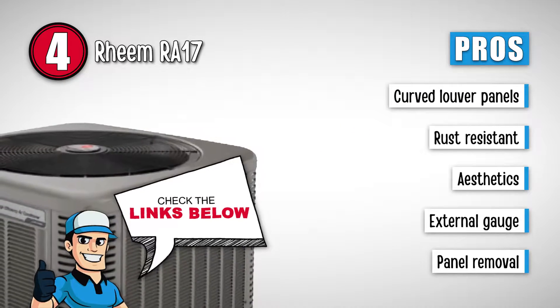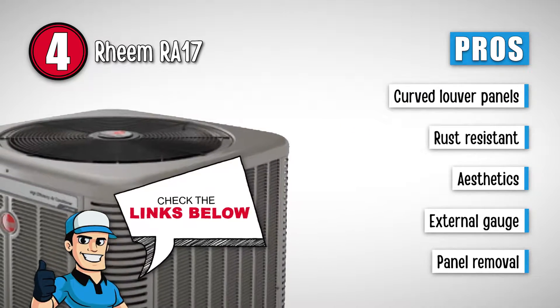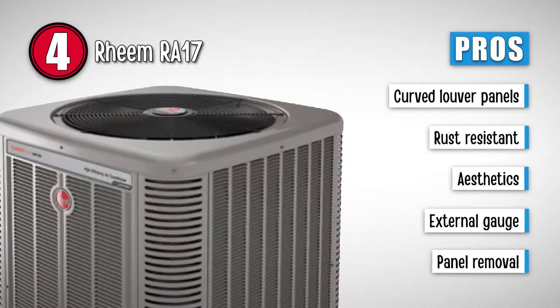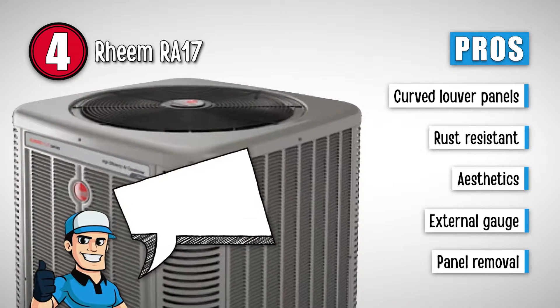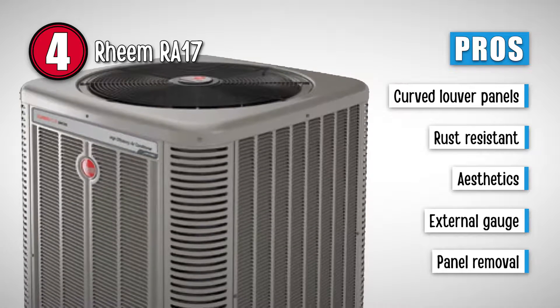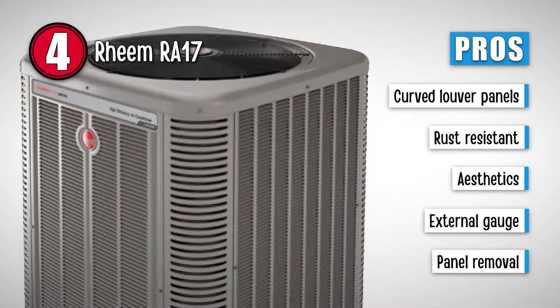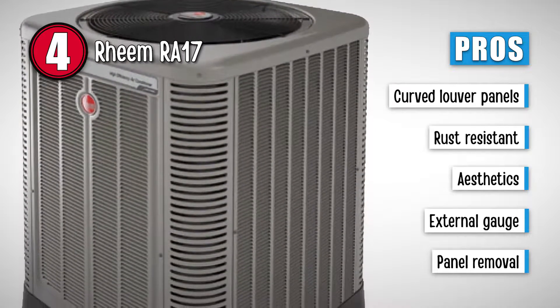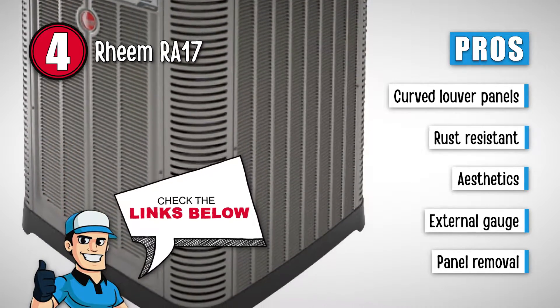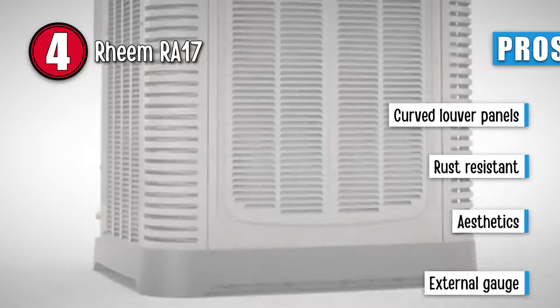Its pros are: it has curved louver panels for greater strength. Its construction provides high resistance to rust. It has an attractive frame with modern cabinet aesthetics. It has an external gauge for access for better configuration. And the unit has a hassle-free panel removal with 35% less cabinet fasteners.